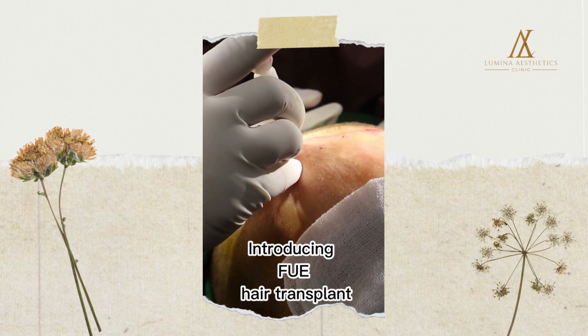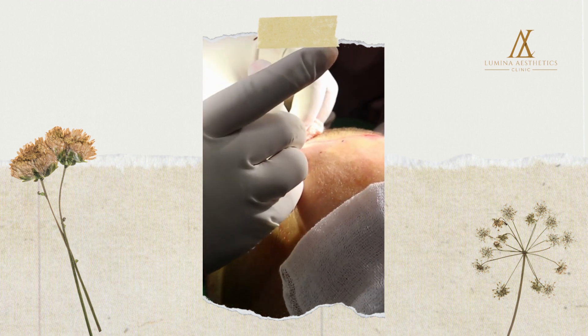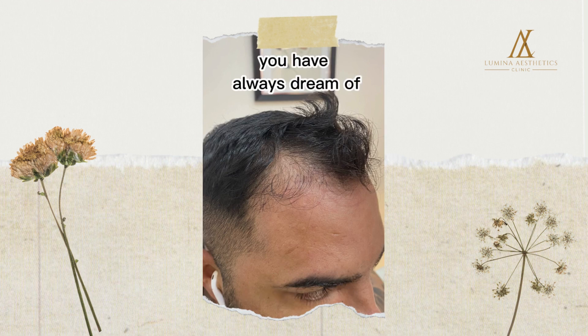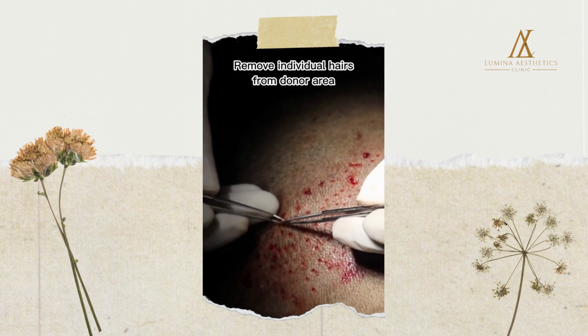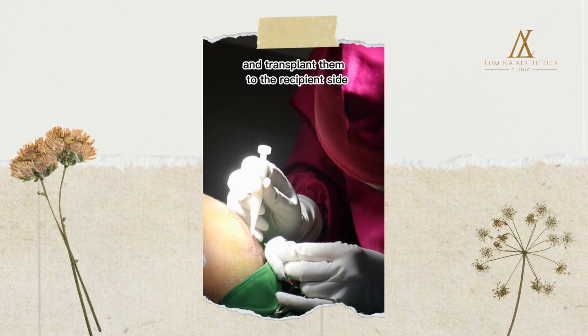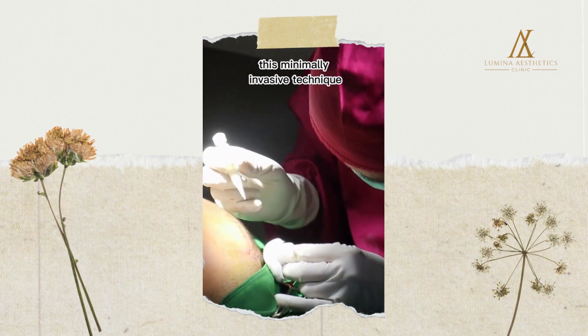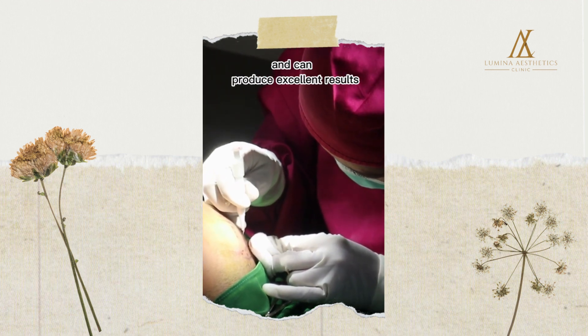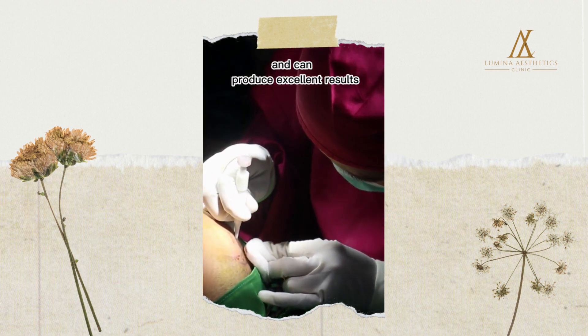Introducing FUE Hair Transplant. FUE can give you the natural-looking results you have always dreamed of and help restore your self-esteem. FUE treatment removes individual hairs from the donor area and transplants them to the recipient site. This minimally invasive technique is virtually undetectable and can produce excellent results.